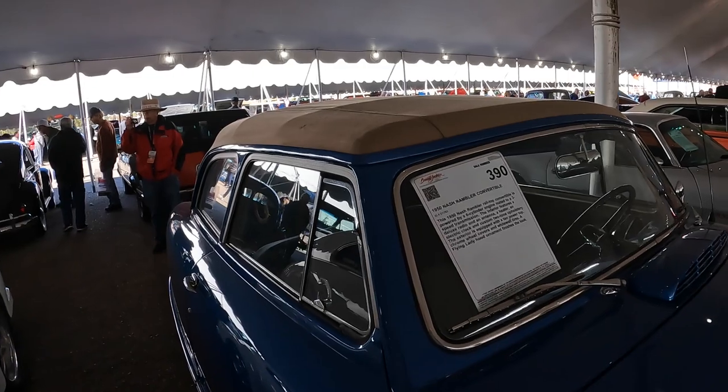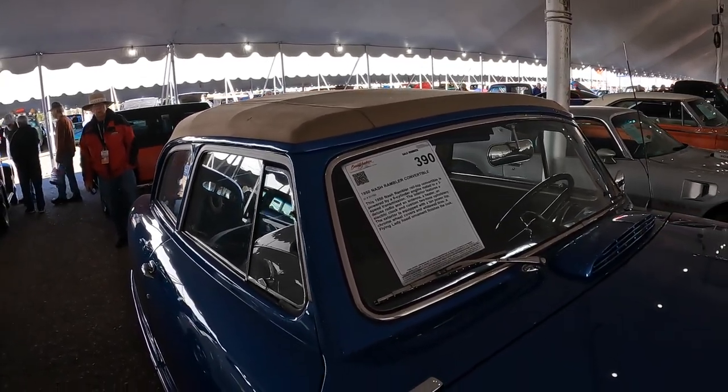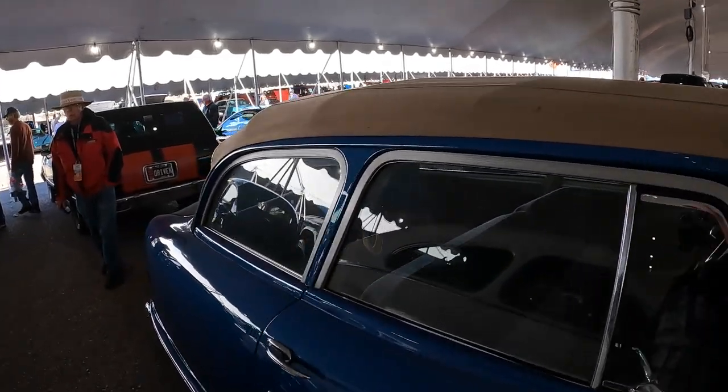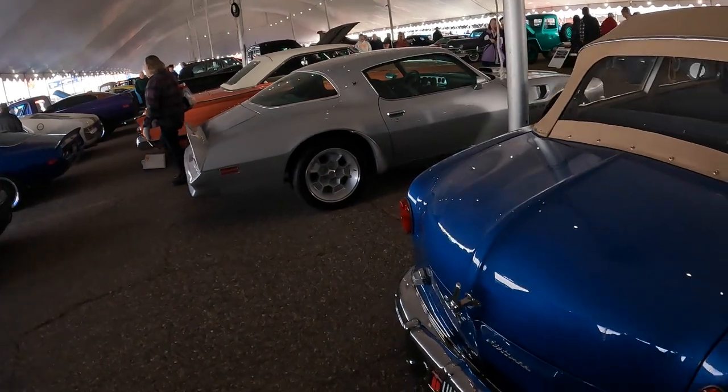Now this is still powered by the original 3.6 cylinder to a three-speed manual trans — but what a cool car this would be to have. Well, thank you for watching. I just got off the bus and I'm heading back to edit the footage, and hope it turns out good. Well, you already know if it's good or not because you just watched it. So thank you for that and see you in the next video.